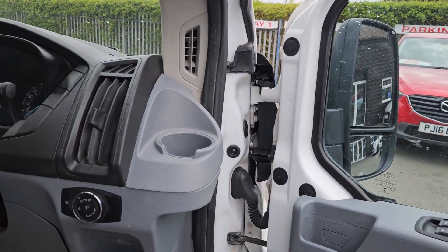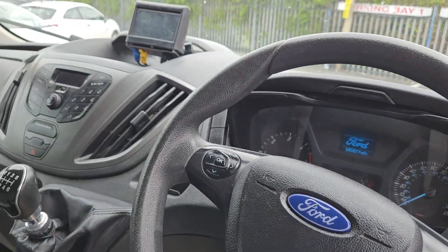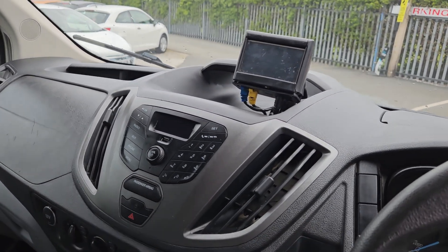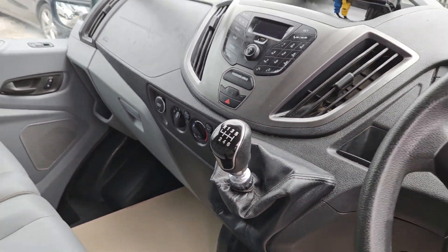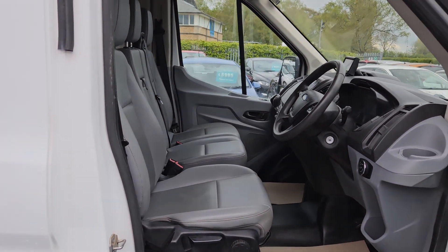It has electric windows and a multi-functional steering wheel with Bluetooth radio controls. There's a screen on the dashboard that uses a reverse camera as well as a weight guard for the rear of the vehicle. It's also got all-important air conditioning. There are six seats in the front in really nice clean condition — no rips, no tears, no stains. It's a leatherette finish, nice and easy to keep clean.